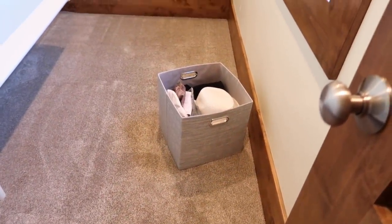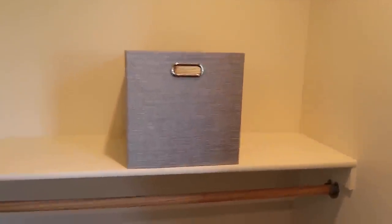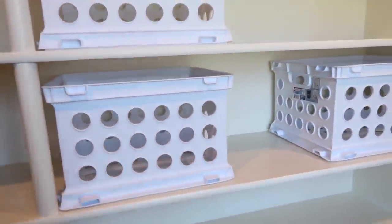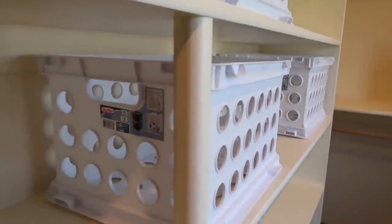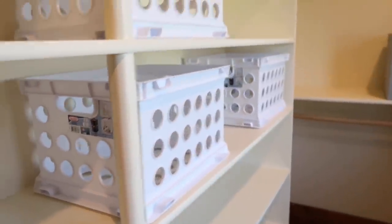I did see when another family member was living here that they had clear bins from Walmart that fit in here — I just didn't want clear. I didn't want to see anything; I was going to put labels on these so I didn't have to see anything. I wanted clean lines. Well, okay — I ran to Walmart and they didn't have any size like 12 by 13 or even 12 available, but I love these bins. If you've been following me for a while, you know I love these storage crates by Sir Light, and Walmart carries them.